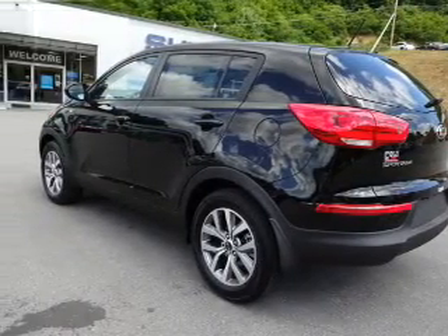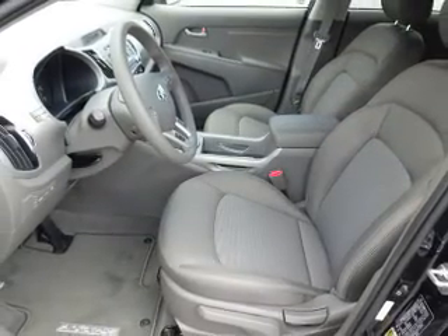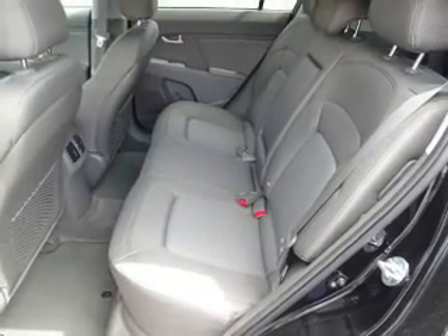Inside you'll find steering wheel controls, front airbags, an adjustable tilt steering wheel, cruise control, a trip computer, power outlets, air conditioning, power door locks, power windows, and power steering.